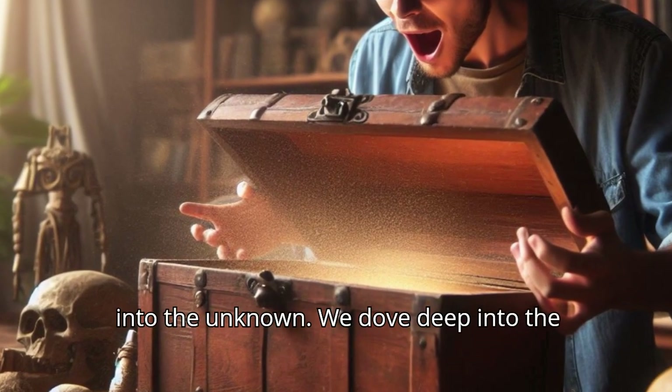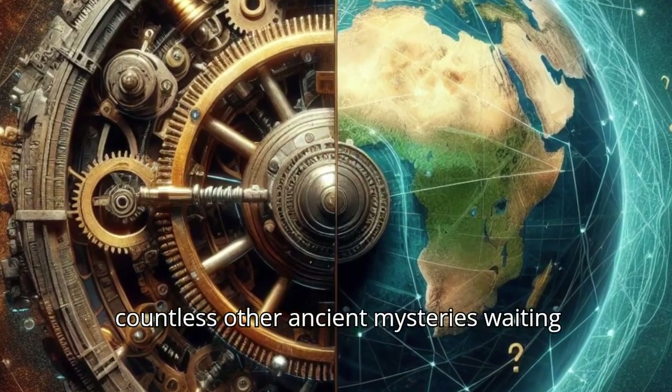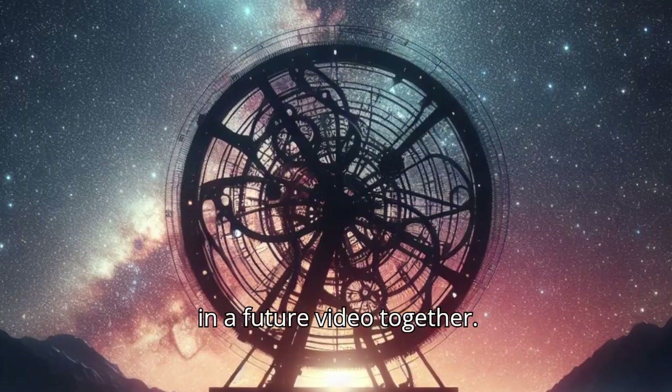Thanks for joining us on this journey into the unknown. We dove deep into the Antikythera Mechanism, but there are countless other ancient mysteries waiting to be explored. What sparks your curiosity? Leave a comment below and let's dig into another fascinating topic in a future video together.